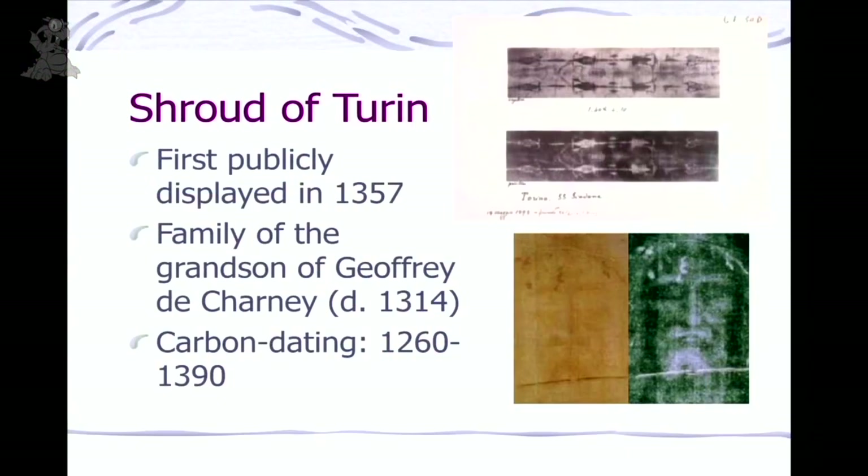Another thing associated with the Templars is the Shroud of Turin, first publicly displayed in 1357. Remember, 1307 is when the Templars were arrested, so there's still all the Crusade context. Who had the shroud? It was the family of Geoffrey de Charnay — the other man burned at the stake next to Jacques de Molay. So there is a connection there. The carbon dating for the Shroud says late 1200s or so — but that's a whole other talk.